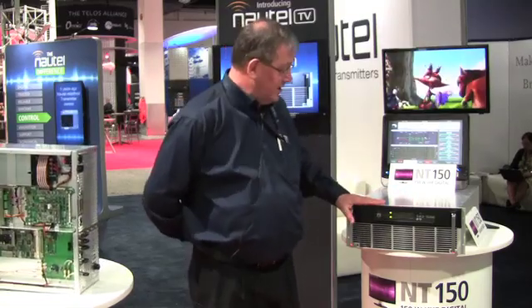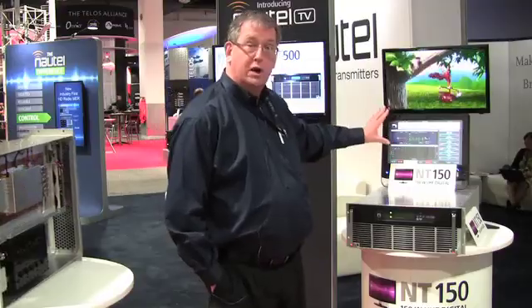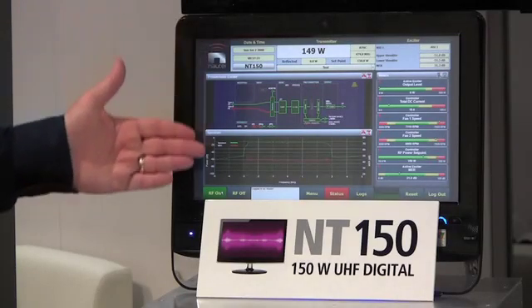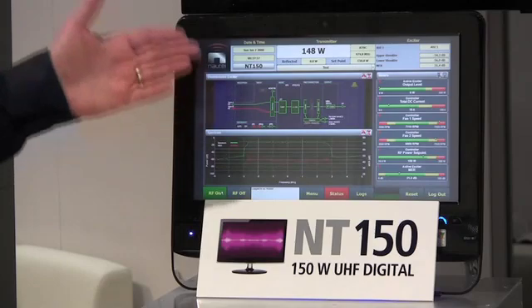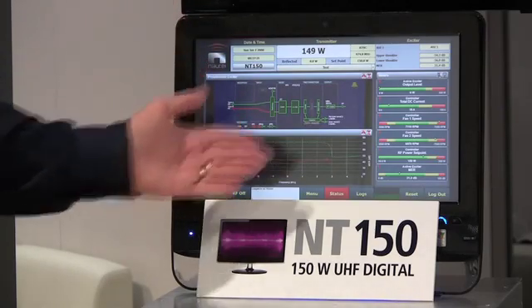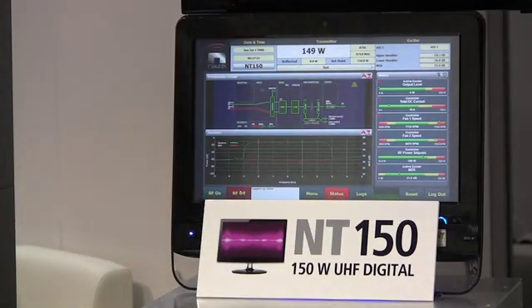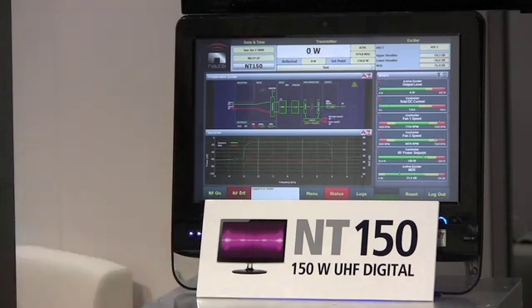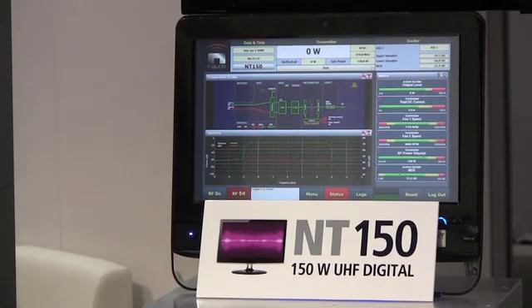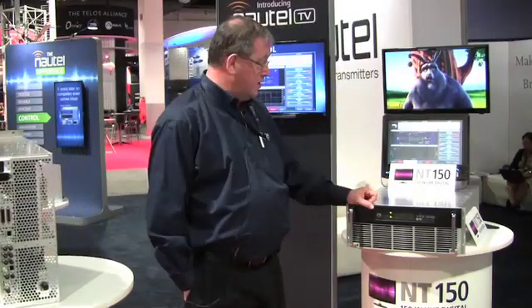It comes equipped with all the things that people have come to expect in Nautel transmitters, including LDMOS power amplifiers and the AUI — the patented, award-winning AUI. This is the modulator part of the AUI. This is the spectrum analyzer and real-time MER display. This part of the display is an option on the 150. These meters you can configure just like you configure with all Nautel transmitters. You can bring up the logs, just like you can do in all Nautel transmitters. So it's a fully configured Nautel AUI.